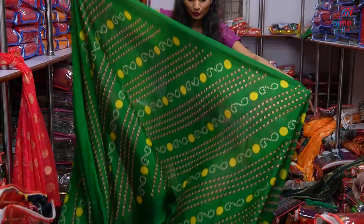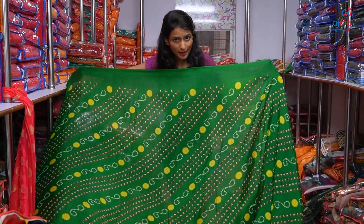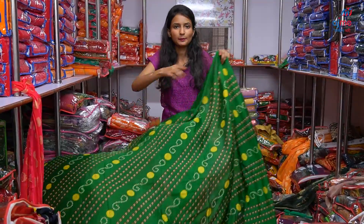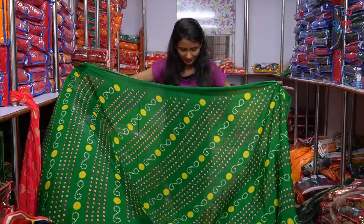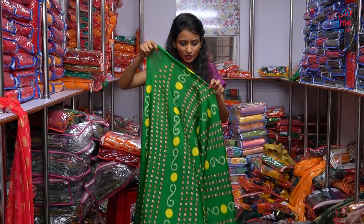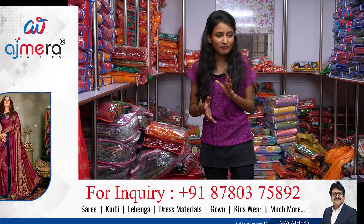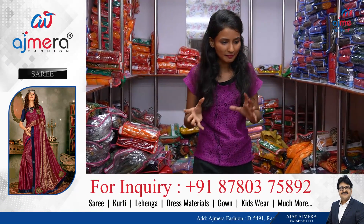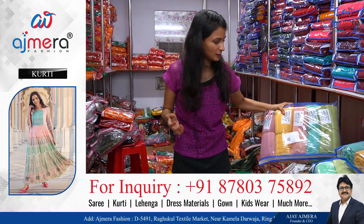We have all-over saree with a little leather pattern. We have a lot of soft material in the fabric. You can add these collections to your business. You can contact us and order it online. With video call facility, you can check the quality and purchase.